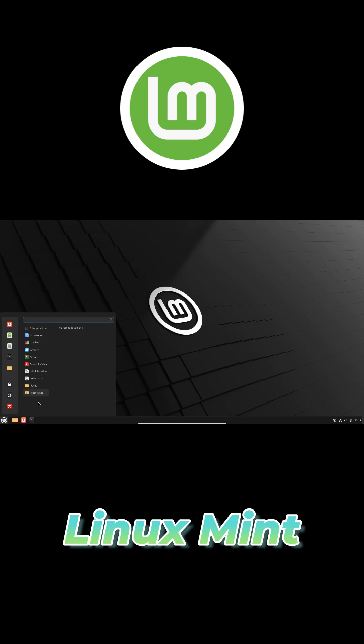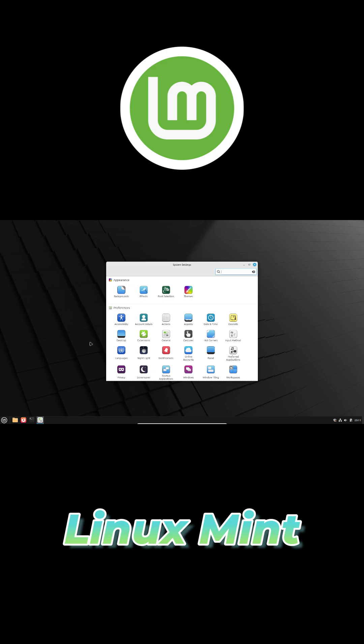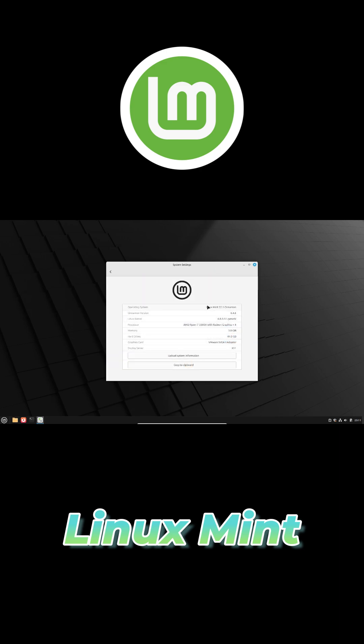Everything you'll use day-to-day, like Firefox for browsing, Thunderbird for email, and LibreOffice for documents comes pre-installed, so there's no bloatware or trialware slowing you down.